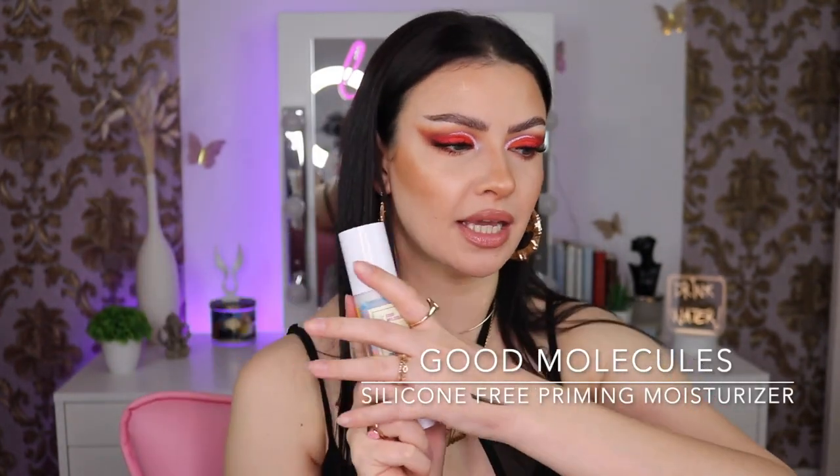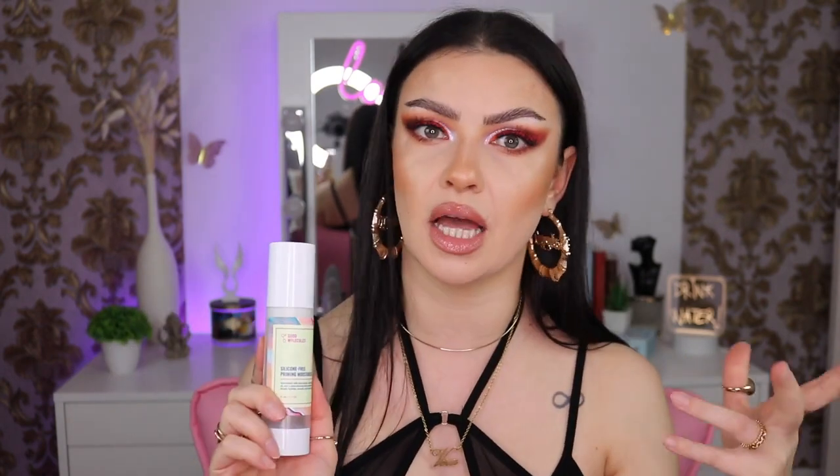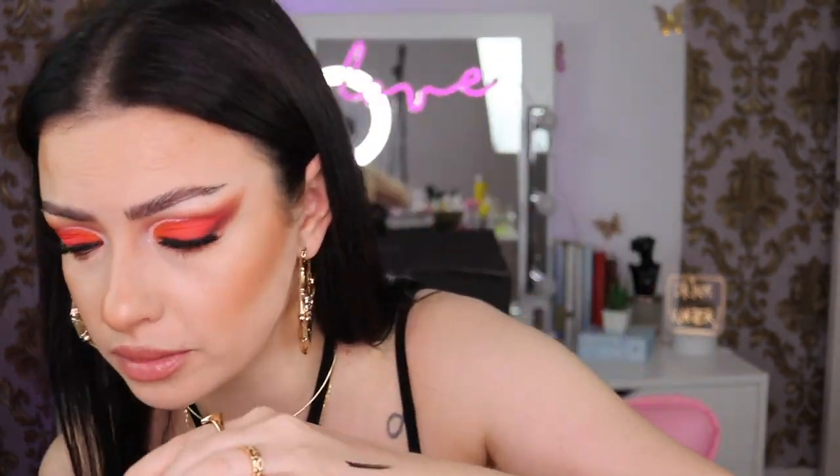Next I have the Good Molecules Silicone Priming Moisturizer — I finally finished this one! I love it. Don't get confused by the name — this is not a primer, it's a glowing moisturizer. It was sent to me last year and I just love it. I won't repurchase it even though I love it, because I can't justify the expensive shipping plus customs taxes from America. But if you live in America, I have an affiliate link — you'll save 10% off. Their products are absolutely amazing.